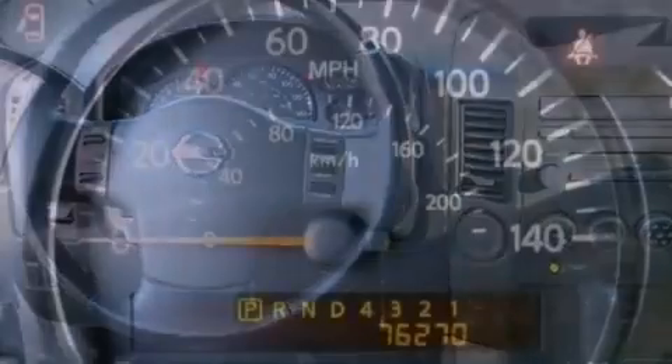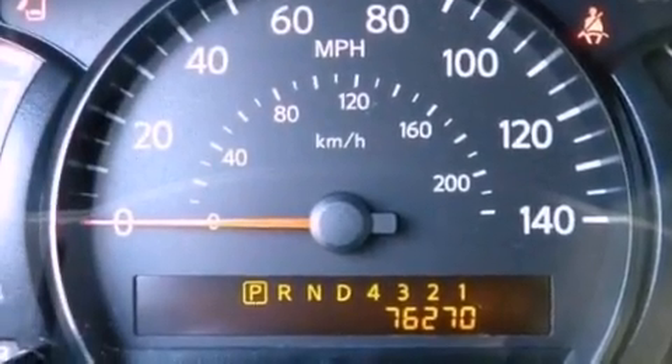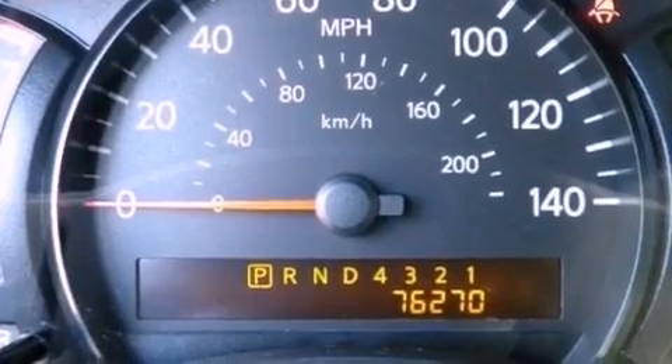An anti-lock braking system, heated side-view mirrors, a keyless entry system, and aluminum wheels.